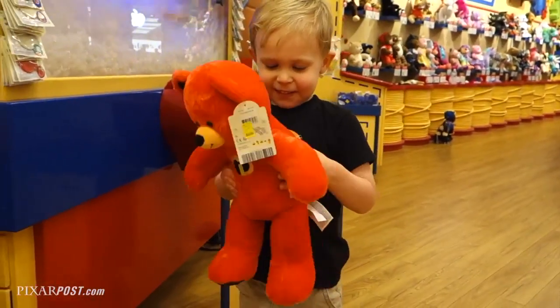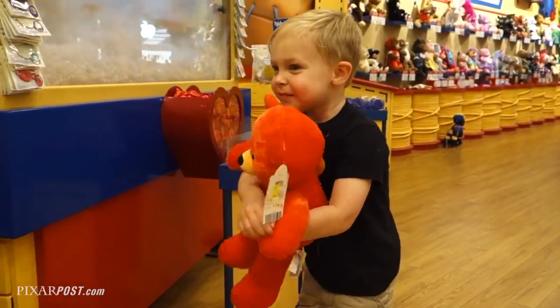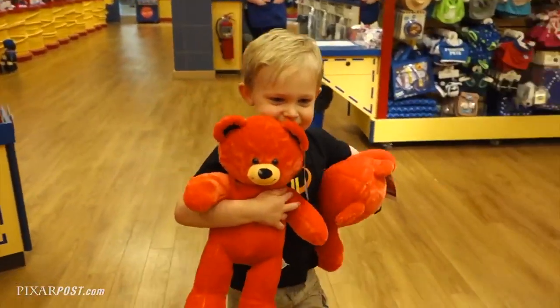What are you going to name them? Dash and Violet. That's a great idea, buddy. Are you ready to give them a bath? Whoa, cool. You can take Dash too. Our bathtub's over there. We can go get a bath.